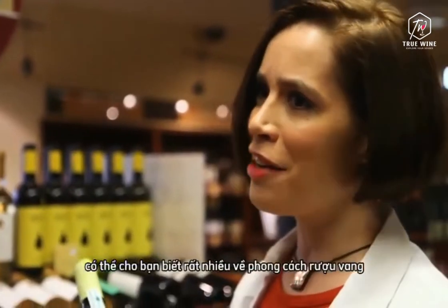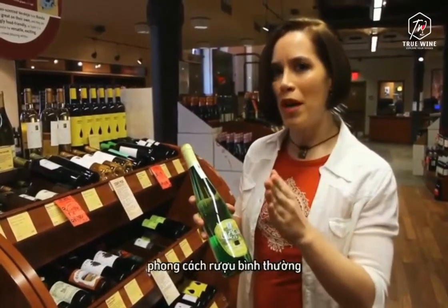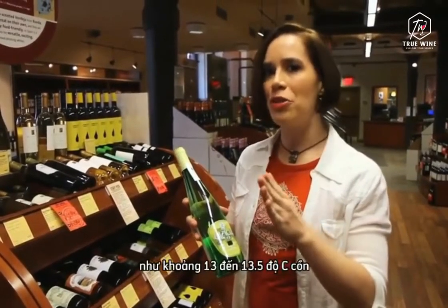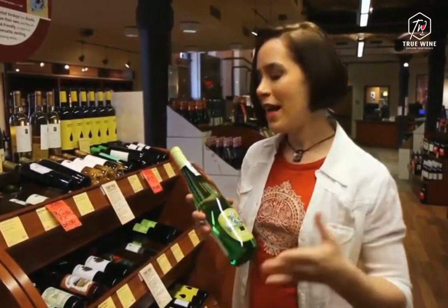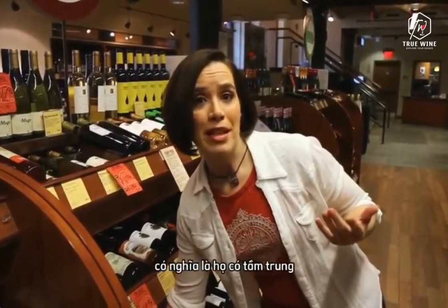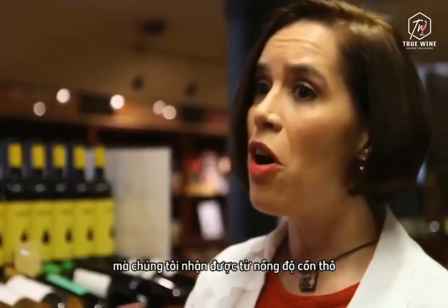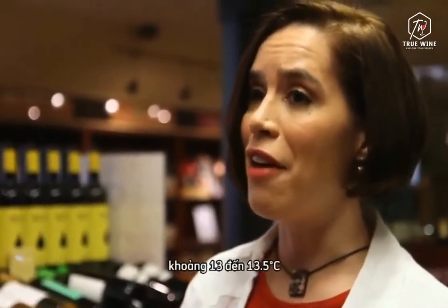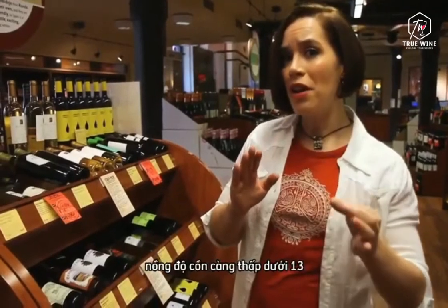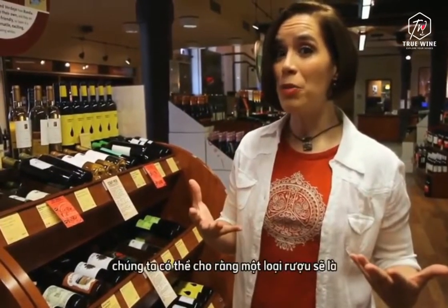Alcohol content can tell you a heck of a lot about wine style. Think of the middle of the road, the normal wine style, as being about 13% to 13.5% alcohol. At that level, wines are what we think of as being medium-bodied, meaning they have the mid-range, normal richness and texture. The lower the alcohol content is below 13%, in general, the lighter-bodied we can assume a wine will be.